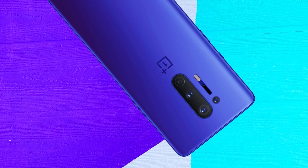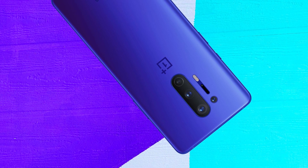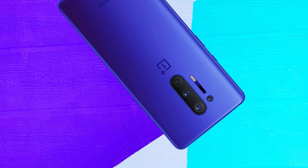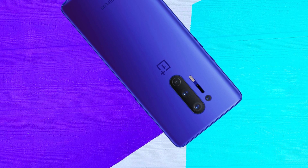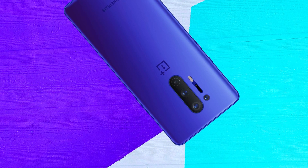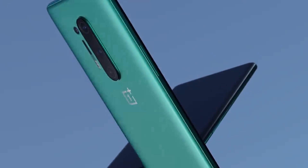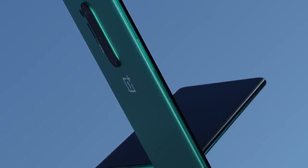Hey, what's up people, Matty here. You know the good thing that happened in this quarantine slash lockdown slash stay-at-home thing? OnePlus launched a new phone. Now the phone is not the primarily important thing right now, but imagine staying at home in 1997. This is the new OnePlus 8 Pro in Glacial Green.